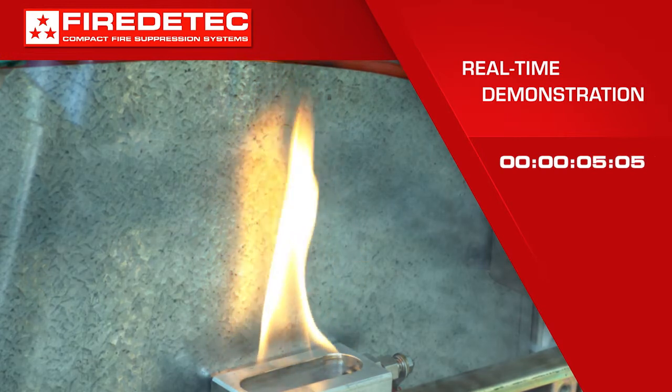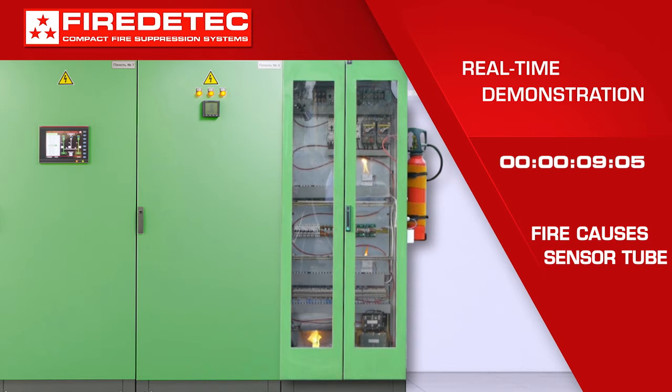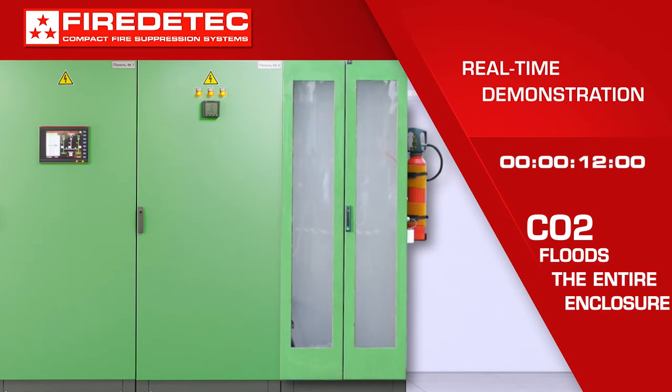Fire causes the pressurized sensor tube to burst at about 110 degrees Celsius. This triggers the immediate discharge of extinguishing agent that rushes out the nozzle at the top of the cabinet and floods the cabinet.